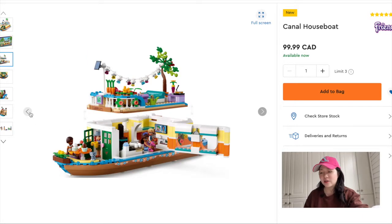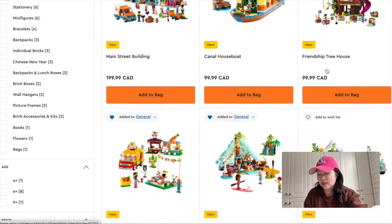I also like the colors — they're not very frenzy. It's almost like a 70s style with the brown, yellow, and orange. There's also the Treehouse, which I think is really nice.